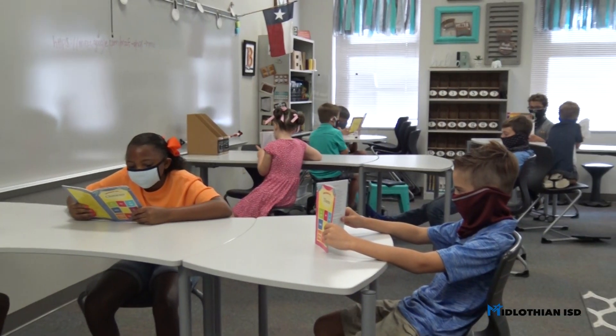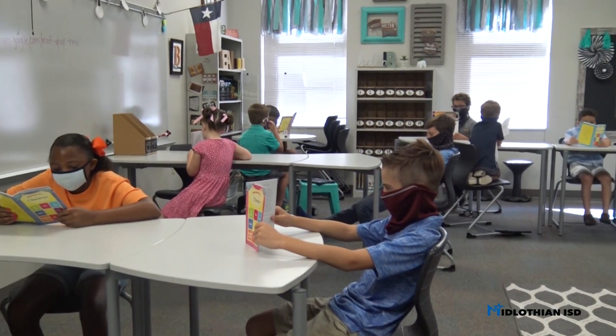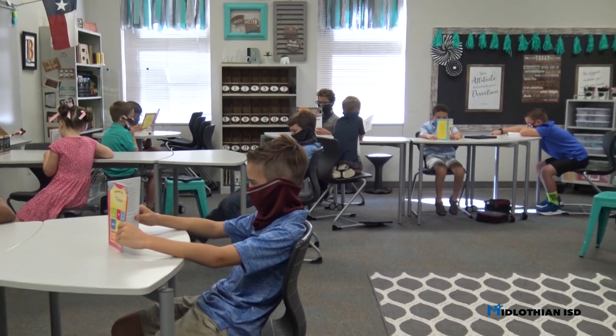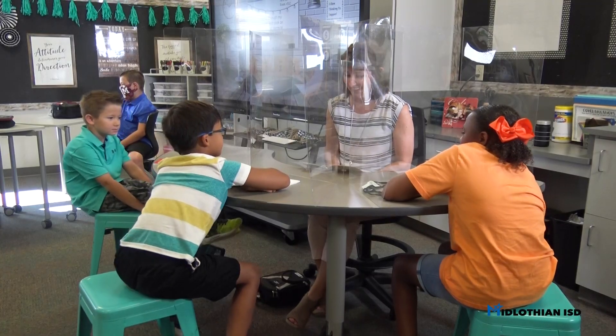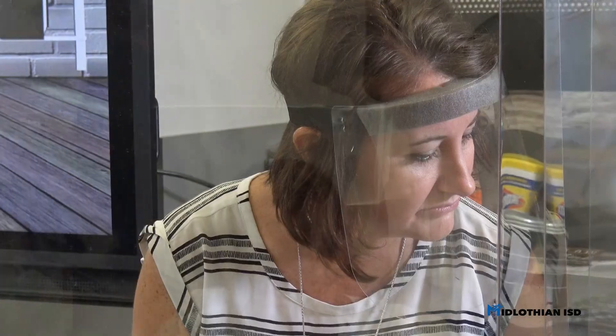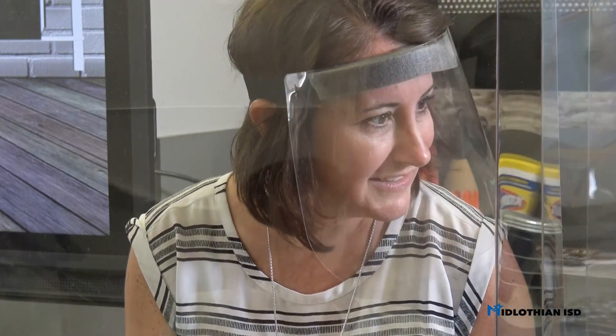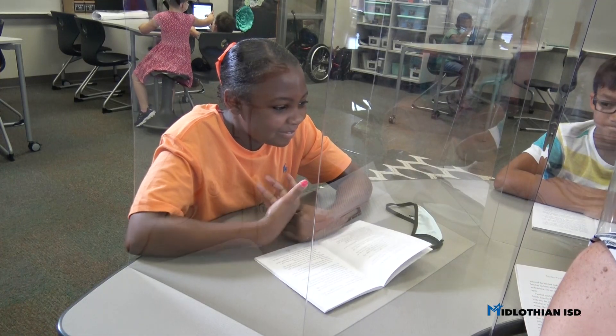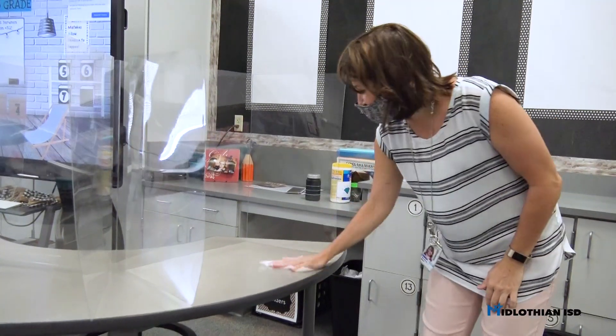Every Midlothian ISD classroom is equipped with flexible furniture which makes social distancing possible in almost every situation. If a student needs to remove a mask for a specific instructional activity, like when going to the teacher table for small group instruction, students and staff will be safely separated by plexiglass dividers.